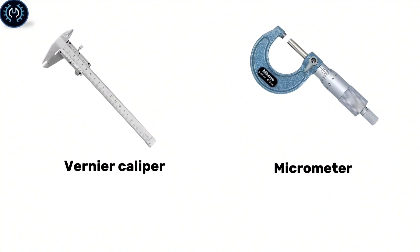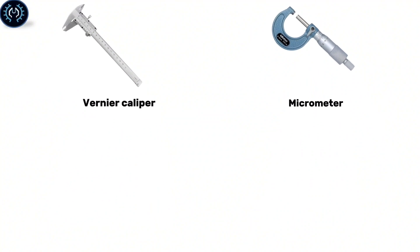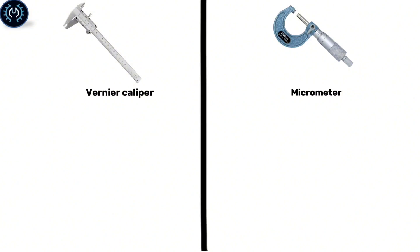In the world of precision measurement tools, the vernier caliper and micrometer stand out for their distinct roles. While the vernier caliper offers versatility across a range of measurements, the micrometer specializes in precision for finer details. Let's explore the key differences between these two essential instruments.